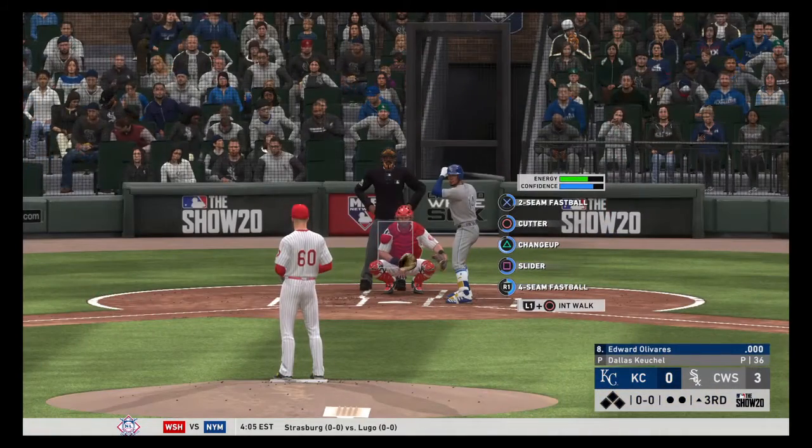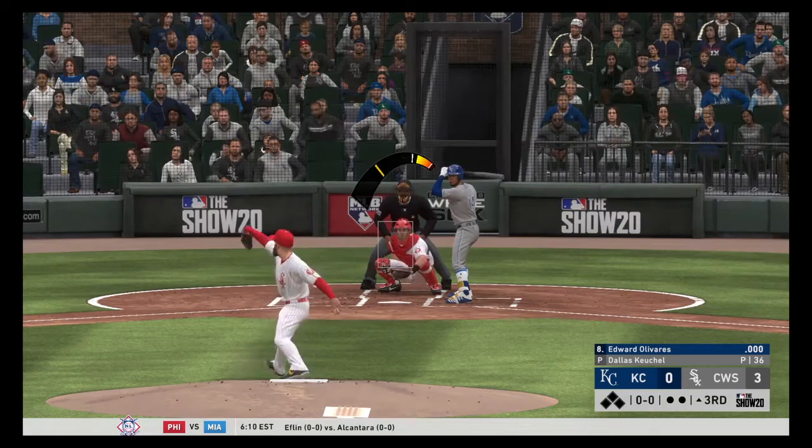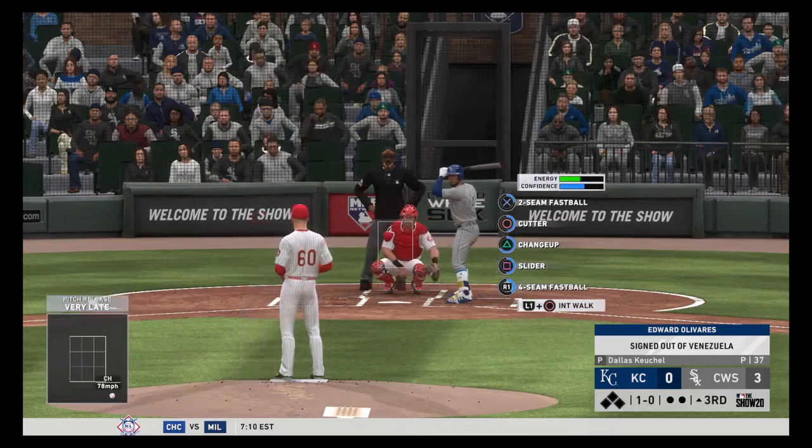Top of the third set to get underway. At the plate will be the speedy outfielder Edward Oliveira, number 14. The first pitch of the inning misses down and in for a ball. It's 1-0.